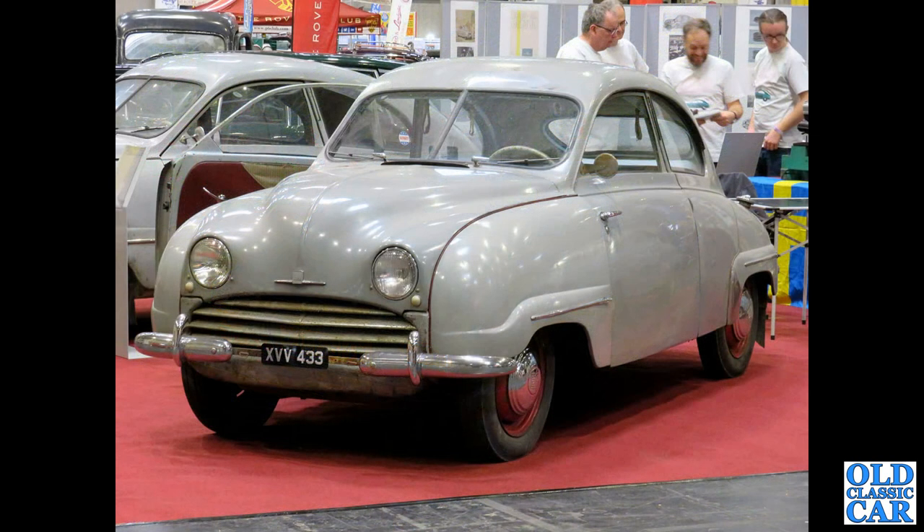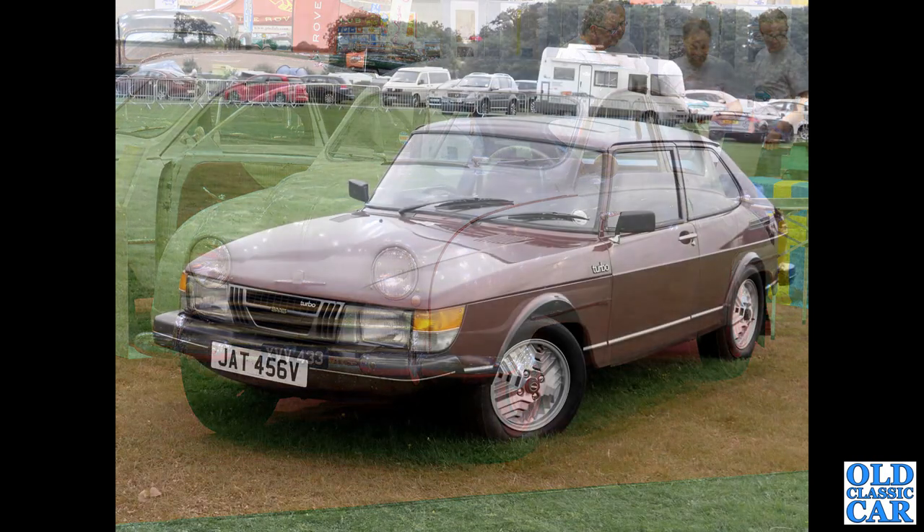Here we have XVV433. This is a Saab 92 prototype from 1949 — one of three surviving prototypes. It's on the Saab Owners Club stand.